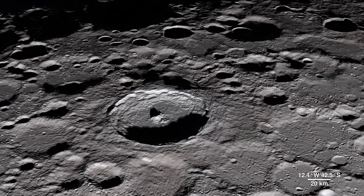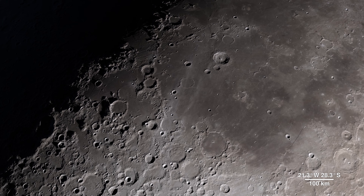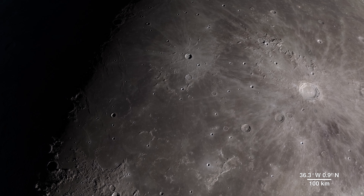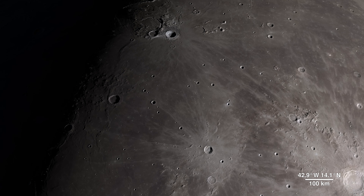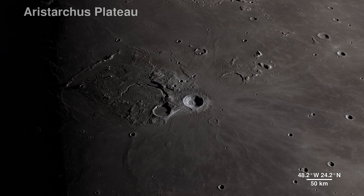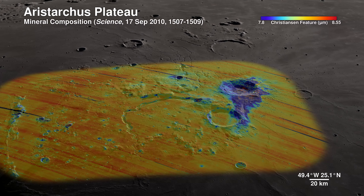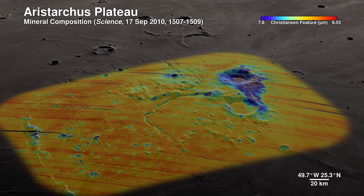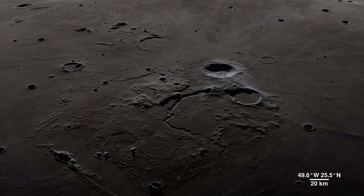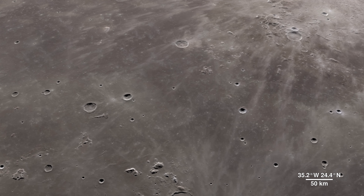Continuing across the moon's near side, we arrive in an area ripe for future exploration due to the diversity of impact and volcanic materials. It features a prominent crater so bright it's not only visible through telescopes, but also to the naked eye. Welcome to the Aristarchus Plateau. Here, infrared shows the mineral pyroxene in orange and a splash of plagioclase in blue from Aristarchus Crater. This region can tell us a lot about the rich volcanic history of the moon.